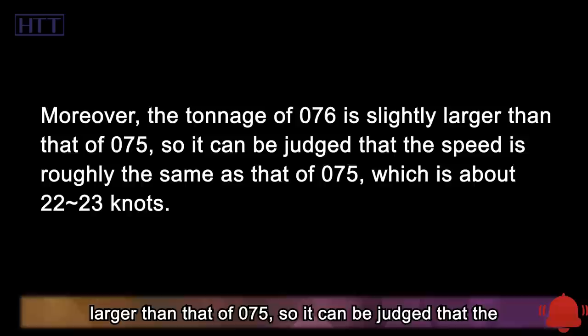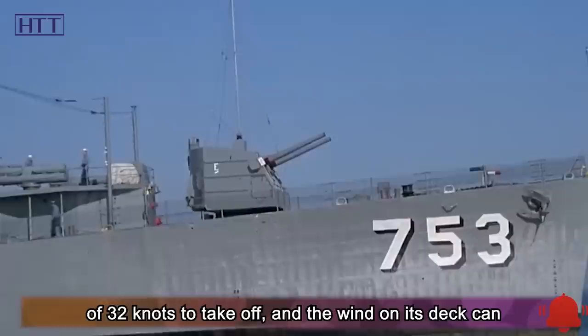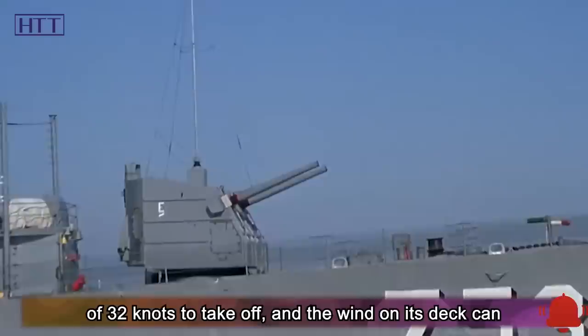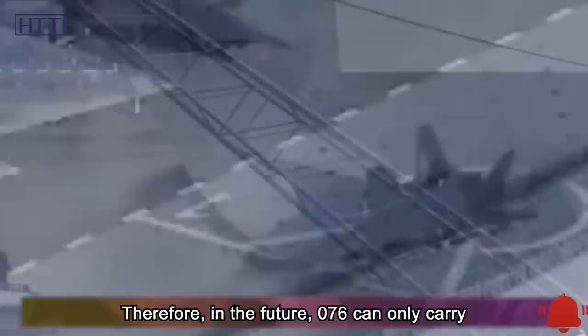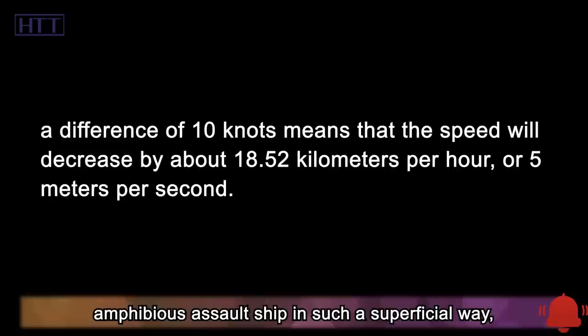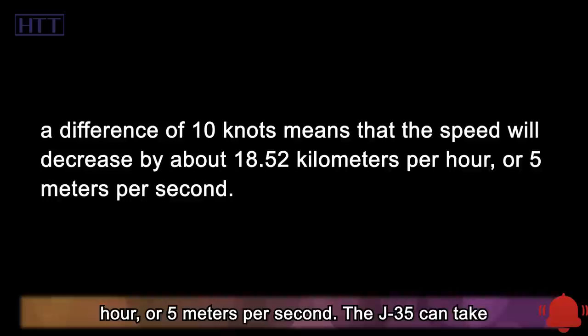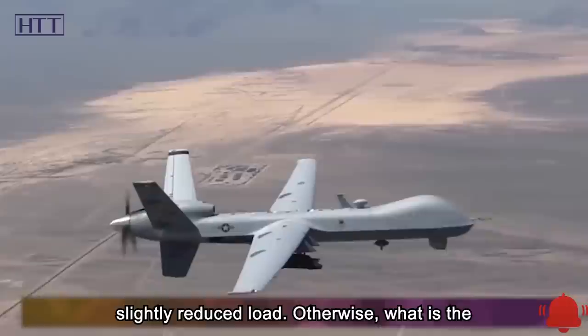The 076's tonnage is slightly larger than the 075, so its speed is roughly the same at about 22–23 knots. An aircraft carrier needs about 32 knots of deck wind for a fully loaded fighter jet takeoff, so at 22 knots full-load takeoffs are not possible. This might suggest the 076 can only carry unmanned attack aircraft. However, understanding it so superficially is problematic — a 10-knot difference reduces speed by about 18.52 km/h or 5 m/s, meaning the J-35 can still take off from the 076 with a slightly reduced load. Otherwise, what is the 30-ton lift on the 076 for?